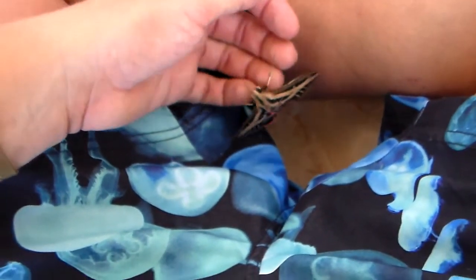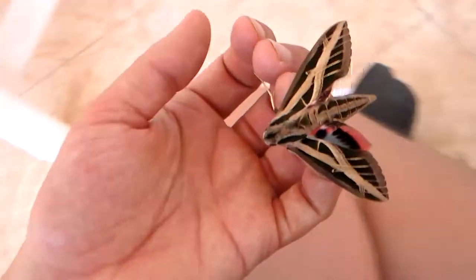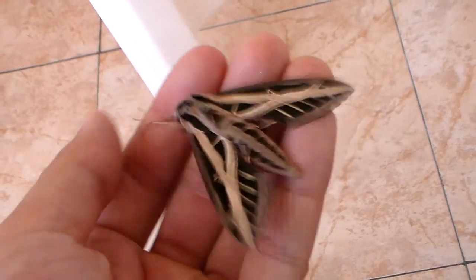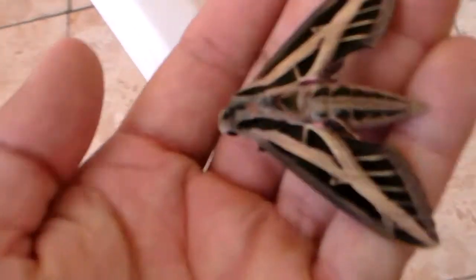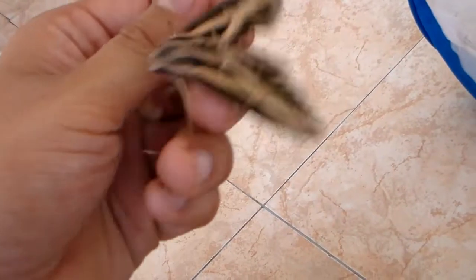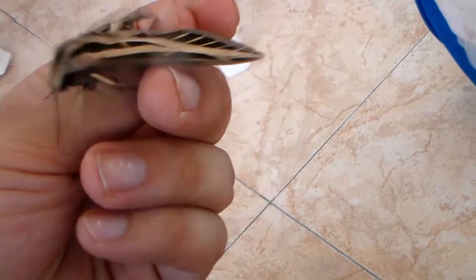Sorry guys, I'm wearing my swimming trunks — I'm on vacation after all. Did you see that hind wing? It's flashing them as a warning: don't touch me. It's a harmless moth but these kinds of defense mechanisms are common. So yeah, Amorpho faciatus everyone — remember the name.